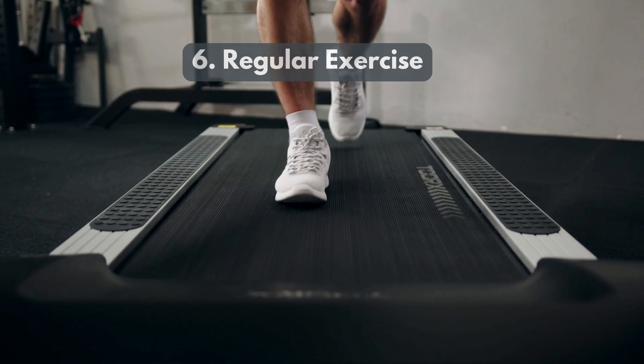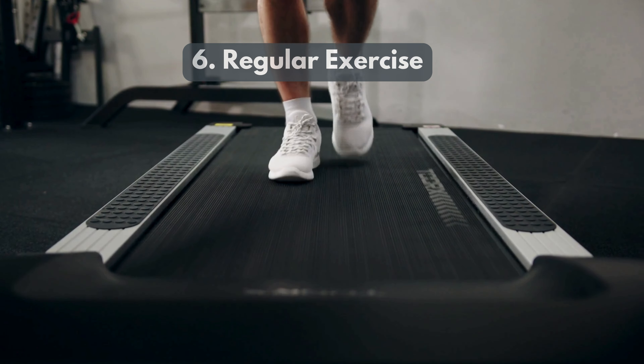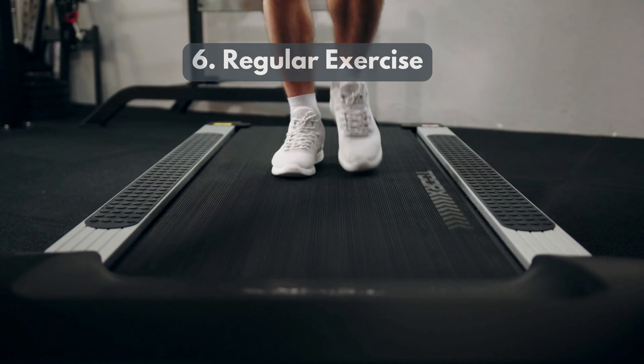6. Regular Exercise. Engage in at least 150 minutes of moderate exercise each week to maintain a healthy weight and improve metabolism.